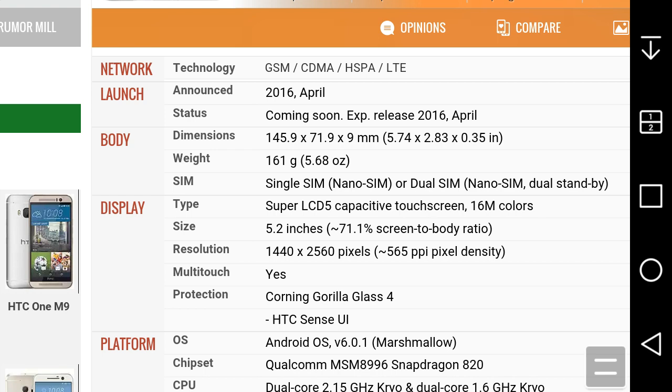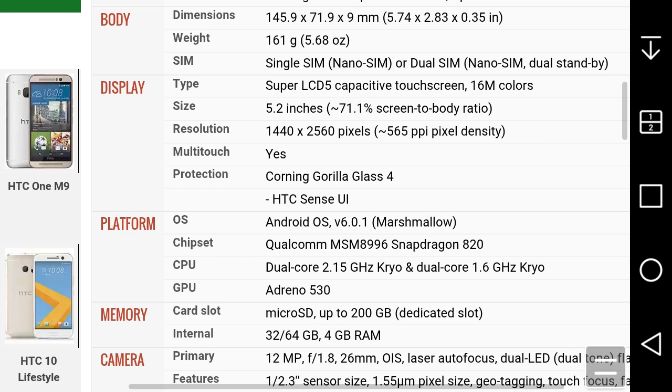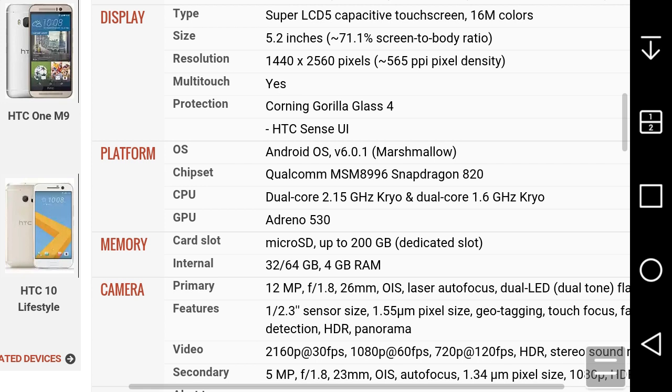The interface runs HTC Sense 8 on Android 6.0.1 Marshmallow. You can look up HTC Sense 8 videos on YouTube for more detail. The chipset is a Qualcomm Snapdragon 820 — a quad-core with dual-core 2.15GHz Kryo and dual-core 1.6GHz Kryo, with an Adreno 530 GPU. Storage is expandable up to 2 terabytes, and it comes in 32 or 64GB versions with 4GB of RAM.